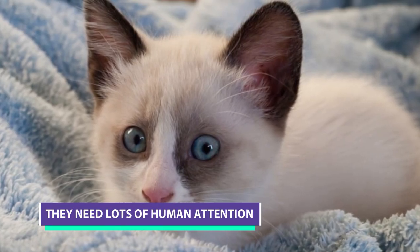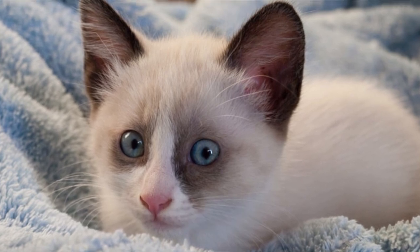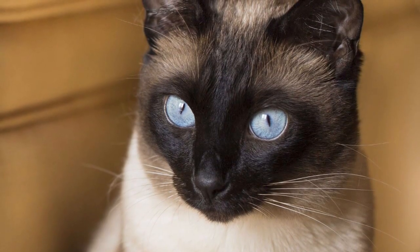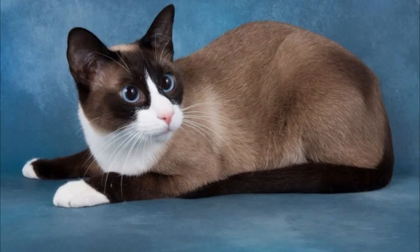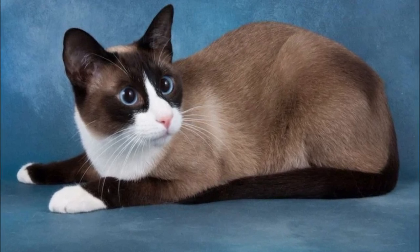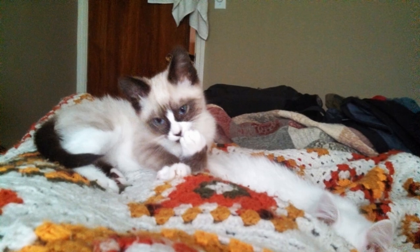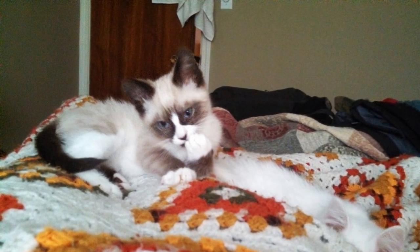They need lots of human attention. While this breed is known for its sociability, it can also be a disadvantage because they require a lot of human interaction and attention. Because they form strong bonds with their pet parent, it can be difficult if they become overly clingy and follow you around the house. This breed may not be a good fit for you if you work full-time away from home. They may develop separation anxiety if they are left alone for more than eight hours, and some may become aggressive and destructive. Some Snowshoe cats are also known to bite their owners.